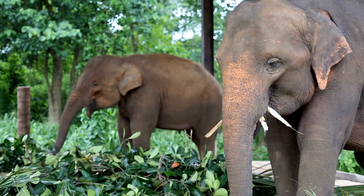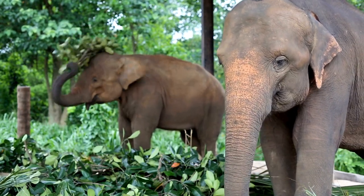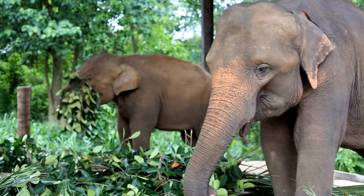Elephants live in families called herds that are led by a female elephant called a matriarch. Elephants communicate with each other by making sounds such as trumpets, rumbles and roars.